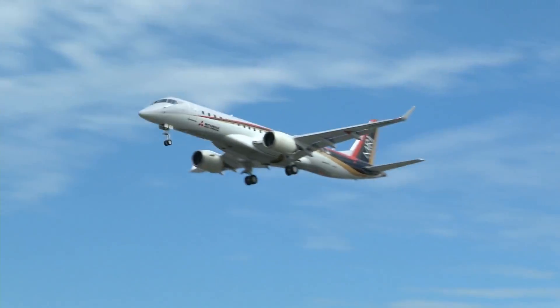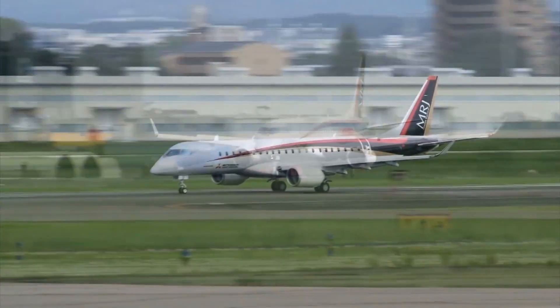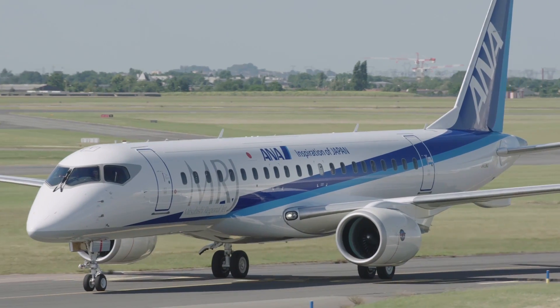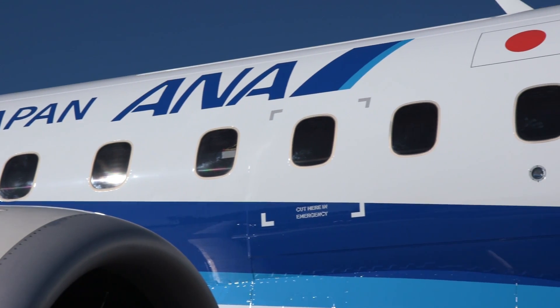Our next steps in flight test are to build on the momentum we've made over the last six months — taking the aircraft to do runway performance testing, validating operating numbers for our customers, as well as looking at engine performance in more aggressive scenarios such as high power shutdowns during runway performance testing. We can see the light, and everyone's really passionate and enthusiastic. The achievements we've made over the last six months is really encouraging everybody to push to the end. Entry into service with launch customer ANA (All Nippon Airways) is planned in 2020.